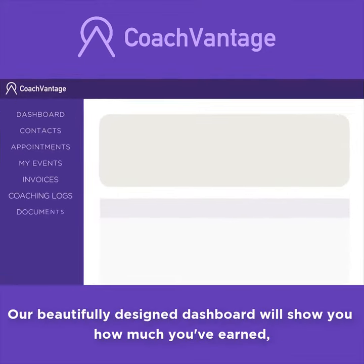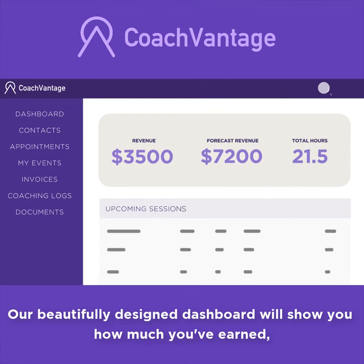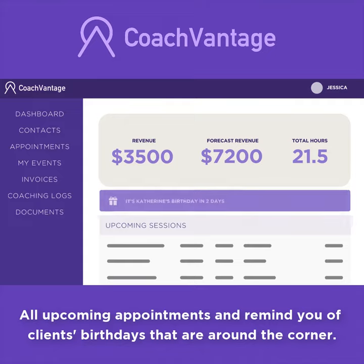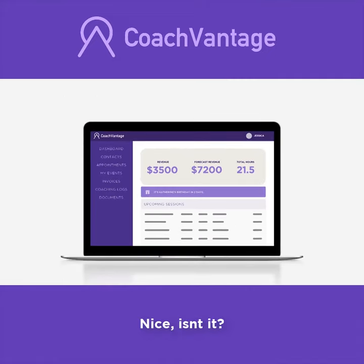So whenever you open CoachVantage, our beautifully designed dashboard will show you how much you've earned, all upcoming appointments, and remind you of clients' birthdays that are around the corner. Nice, isn't it?